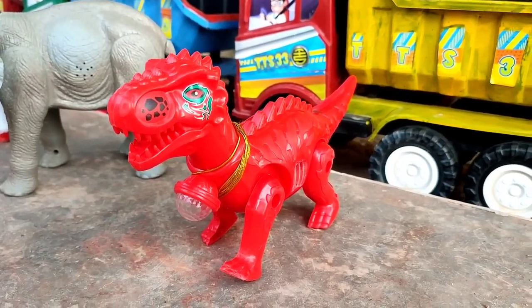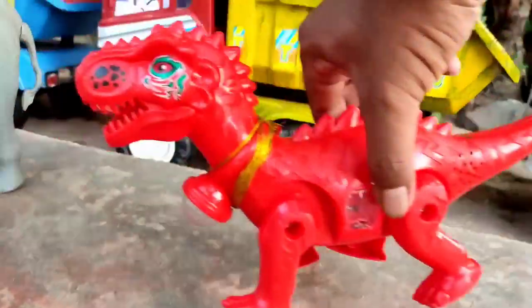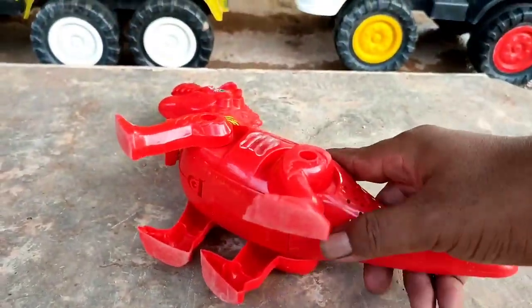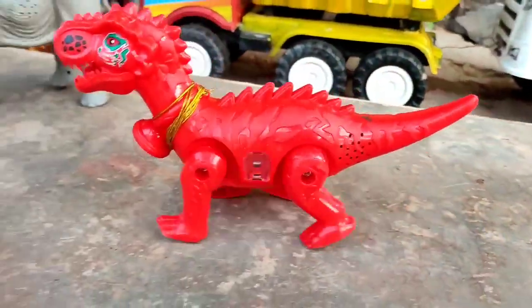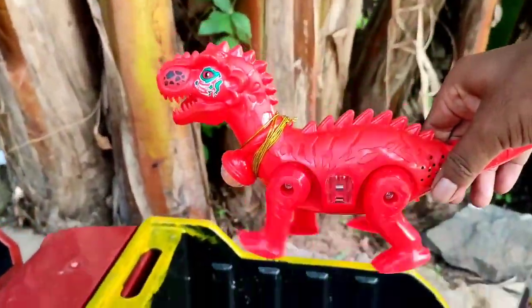Wih, ini ada tirek naga. Tuh, lihat. Mantul. Tuh, dia berjalan, teman. Wantul-wantul.